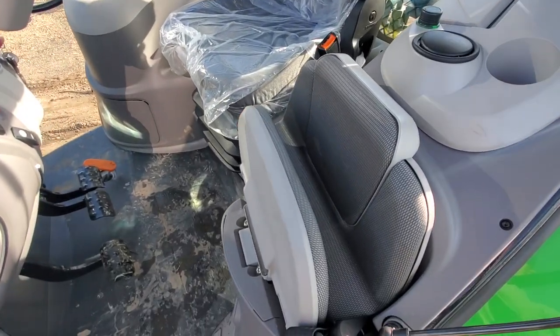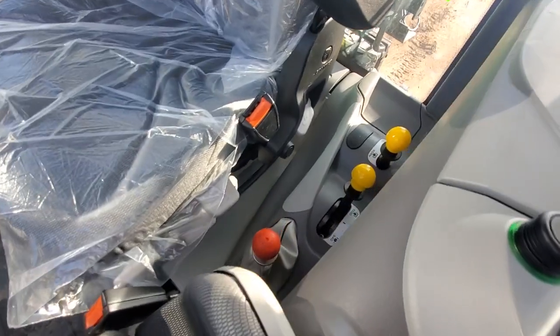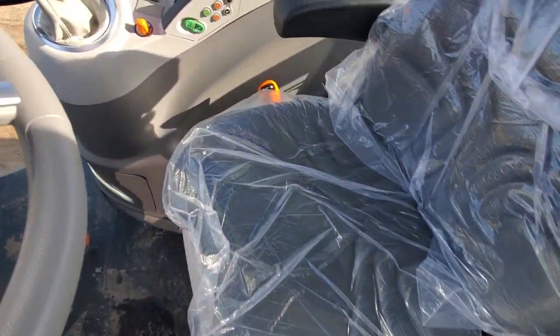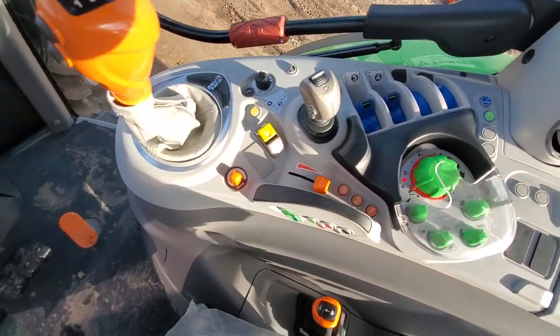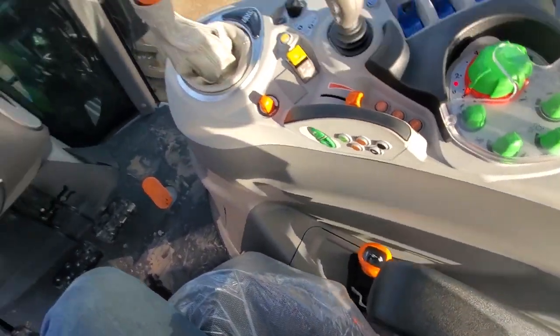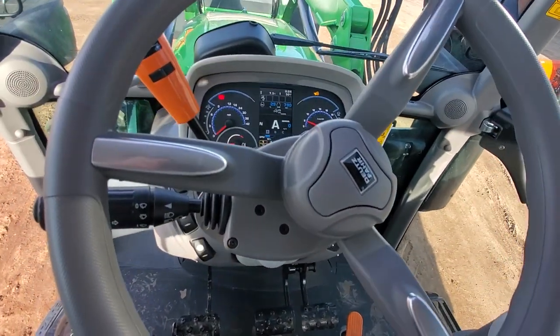In the cab we've got a fold-out buddy seat, rear PTO controls, our parking brake located left-hand side, gear shift, hydraulic controls, high-low range, and our dash.